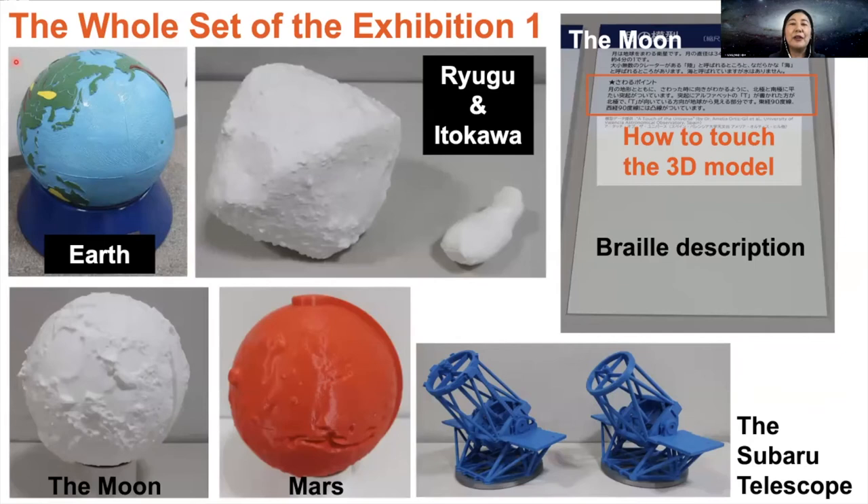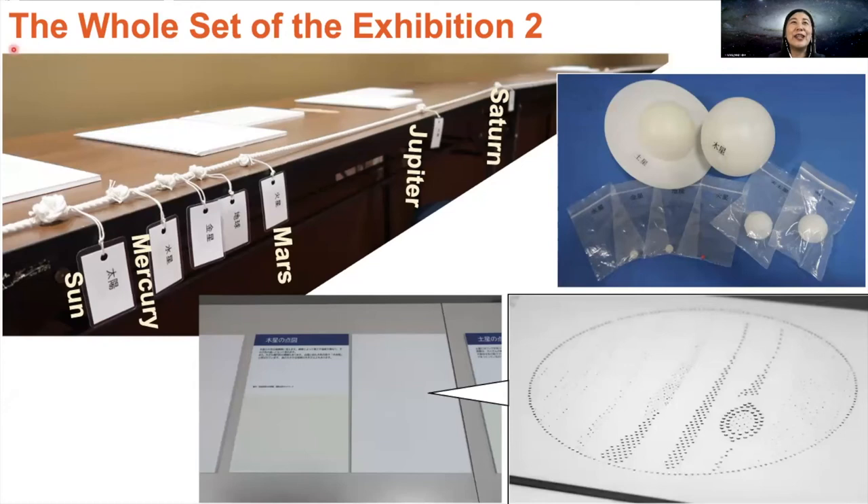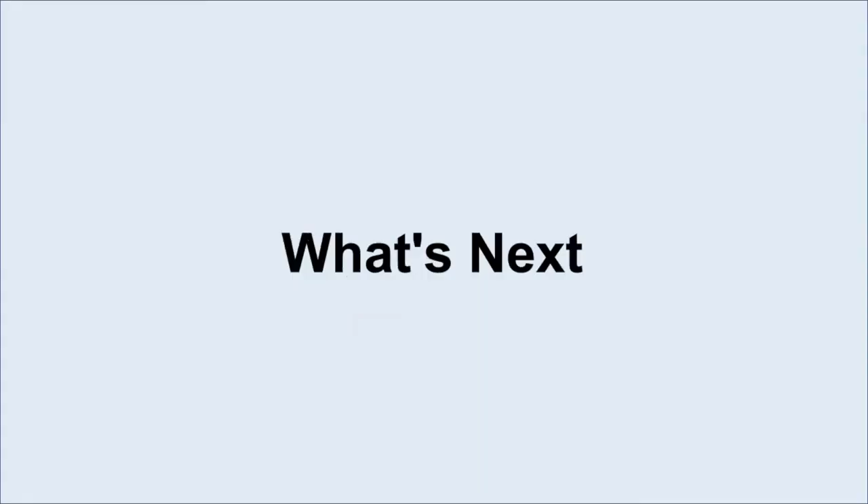These are the 3D tactile models in the exhibition set. From the top left to lower right: Earth, asteroids Ryugu and Itokawa, the Moon, Mars, and the small telescope. Each model has a description panel, like the top right, with both printed and braille letters. We also added tips about how to touch and understand the models. The exhibition set includes scale models of the planets of the solar system. The top left shows the handmade model by Akashi Municipal Planetarium; the knots of the rope represent the locations of the Sun and planets, and each knot has a printed and braille label. The top right shows the relative size of the planets with printed and braille labels. The lower images are the Jupiter tactile image with its description.